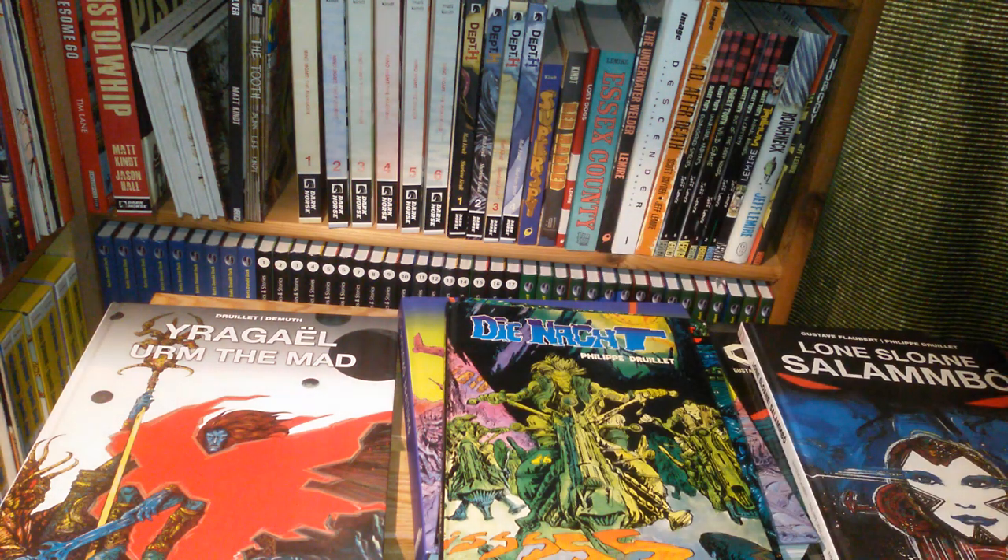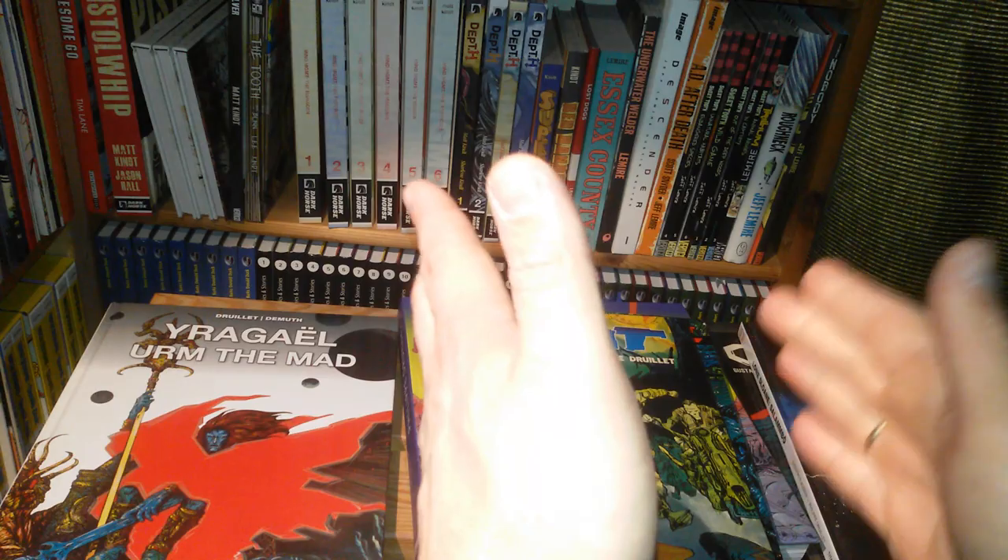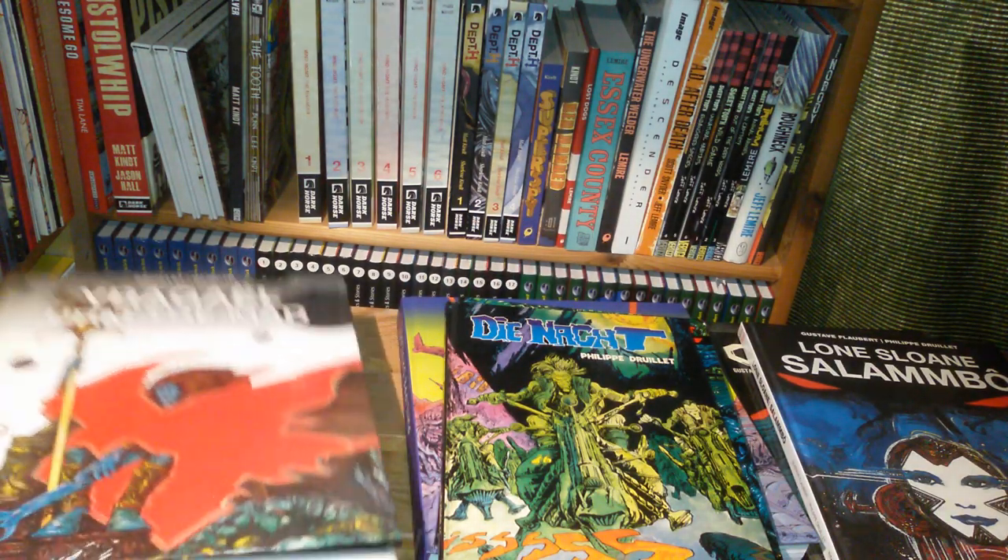Hello comic fans, here's Earl Grey. It's Philippe Druillet time once again and stuff is piling up since my last video about his work. So this video will be a bit longer one divided into roughly three parts.